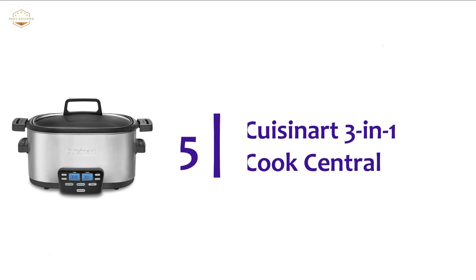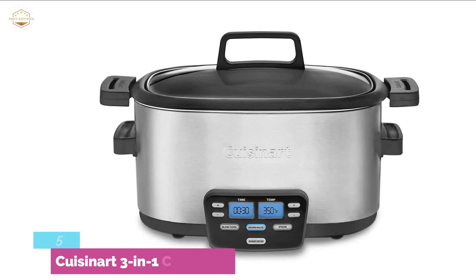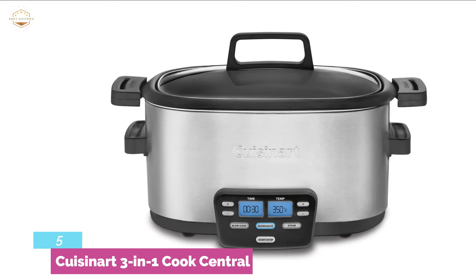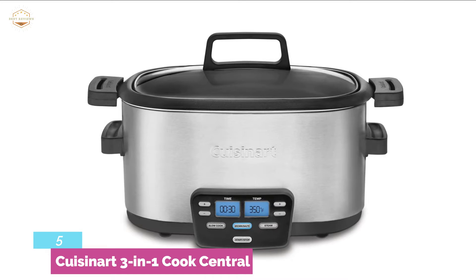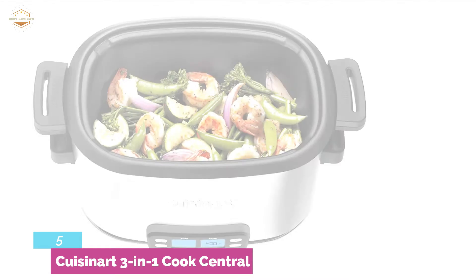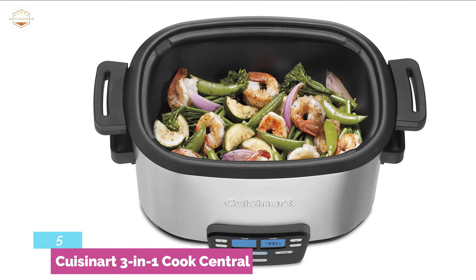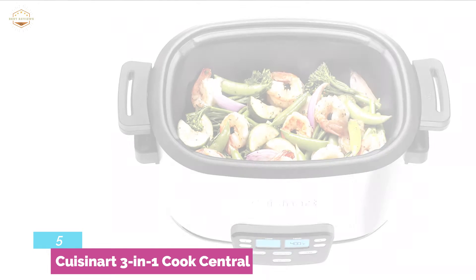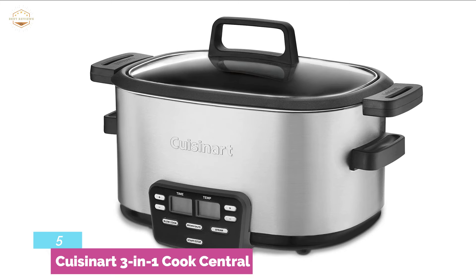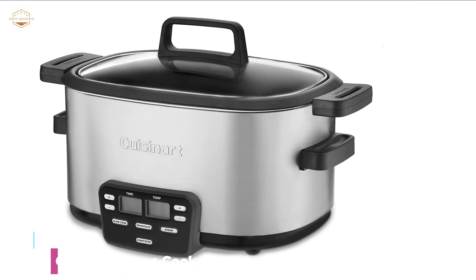At number 5, the Cuisinart 3-in-1 Cook Central. The cooking base on this multi-cooker is broad and shallow, which gives you a far more even distribution of heat. It is the only other slow cooker examined, apart from the Instant Pot, which includes a steaming function. While several slow cookers slowly bring up warmth over the initial half hour or so, this cooker starts the cooking process with a great quantity of heat. Although this is among the cheapest-priced compact cookers analyzed, it tops this section because of its browning capability.